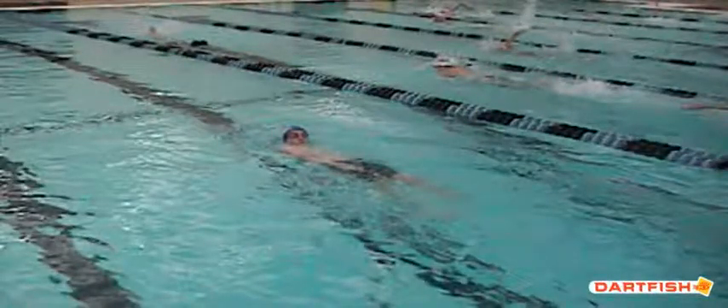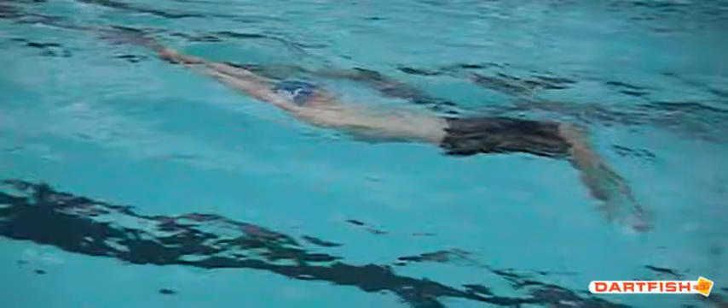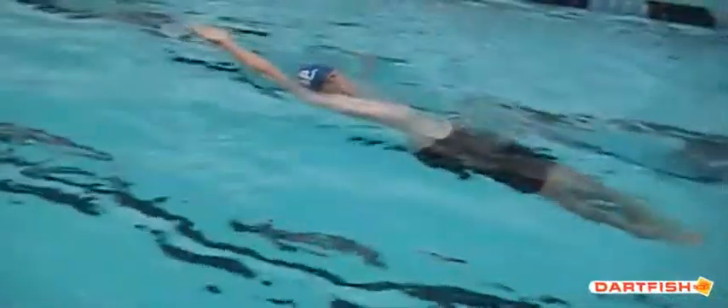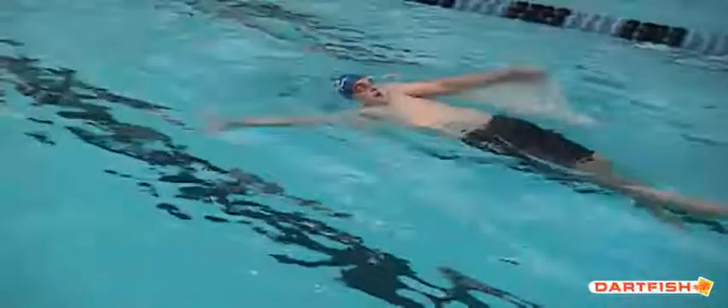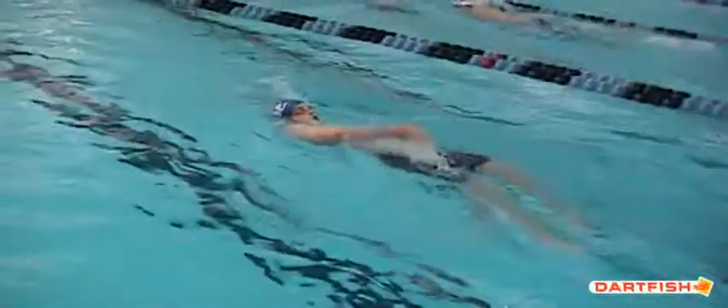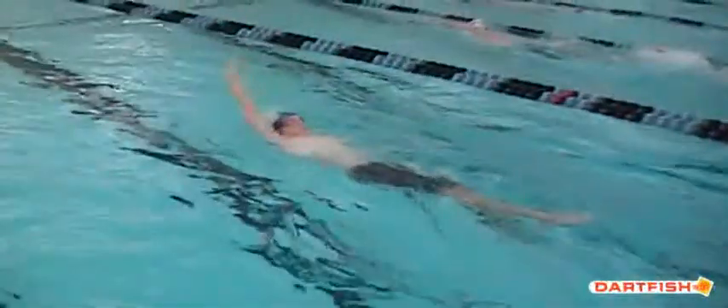Your kick in the very beginning looked good. This time through we had a little bit less kick as we're coming off that wall. Watch those legs a little bit more as we come off that wall — let's get more white water coming off those feet. You can see they're a little low, so you've got your hips a little low in that water. Get them up a little higher and you'll be fine.